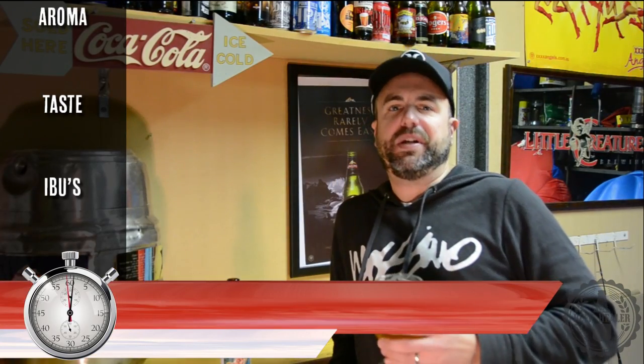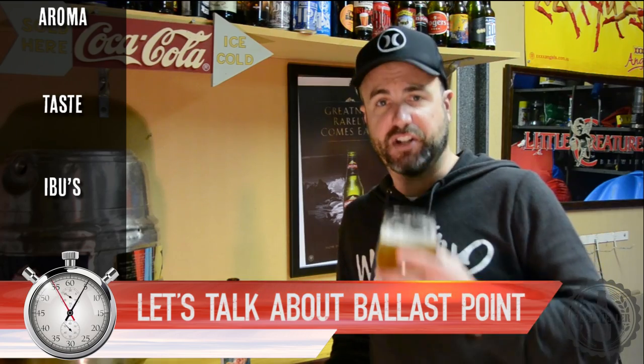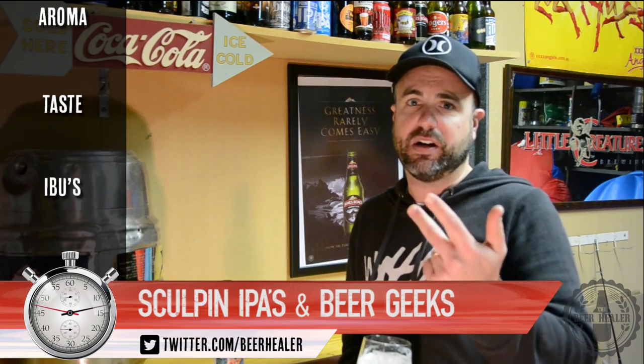G'day guys, welcome down to the Shack and to the Beer Healer Shed. This week we are talking Ballast Point Brewing out of San Diego and their Sculpin IPA. These guys are so hot right now with this Sculpin range of IPAs, including the Grapefruit, the Pineapple and the Habanero.